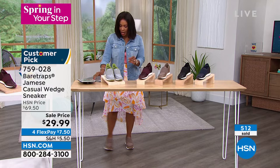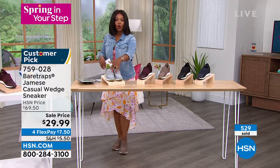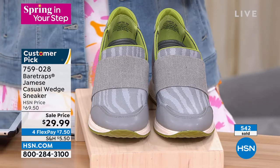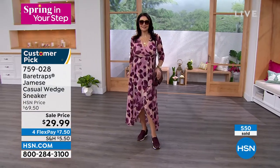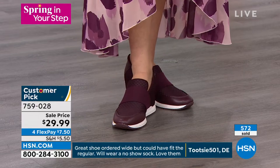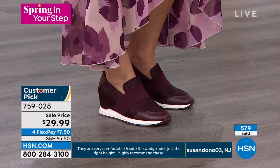These are customer picks on hsn.com. A review says: 'They are very comfortable and cute. The wedge adds just the right height. I highly recommend these.' When you hear wedge, you think, 'Am I going to be in a high heel all day?' Not at all — you don't even feel like it. Here's another review: 'Love that they are so comfortable without a sock. The shoe bed is very cushy.' You don't miss the sock. You don't miss anything in these.